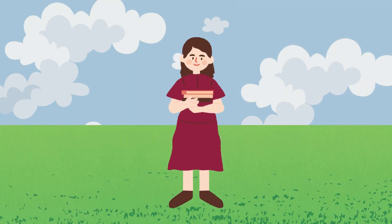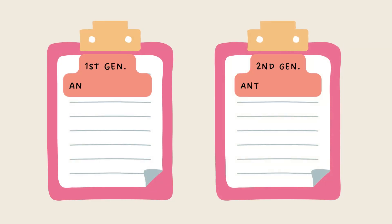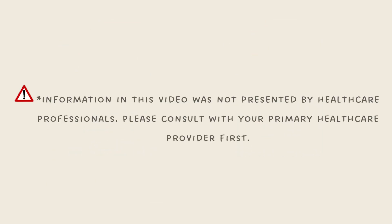Now that we know more about the different allergy medications, let's get back to Emma. What should Emma do? Remember, Emma is a student in university preparing for her final exams. She wants to be mentally alert and ready for any questions that may appear on her exam. When comparing first- and second-generation antihistamines, it soon becomes clear which one Emma should purchase to alleviate her allergy symptoms without side effects that could impact her exam performance. So, which antihistamines would you choose? Thanks for watching!